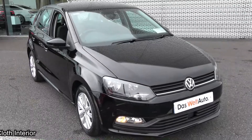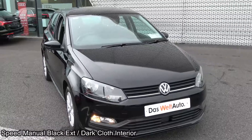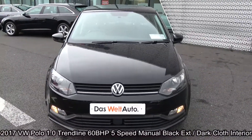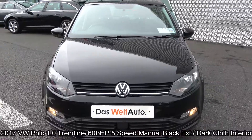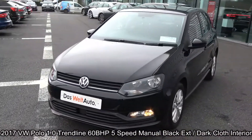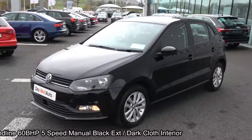Hello and welcome to Connelly's Volkswagen Sligo. On display today we have this 2017 171 Volkswagen Polo powered by a 1 litre petrol engine, 60 brake horsepower. This is the Trendline model with 5-speed manual transmission, finished in a striking black exterior with dark cloth interior.